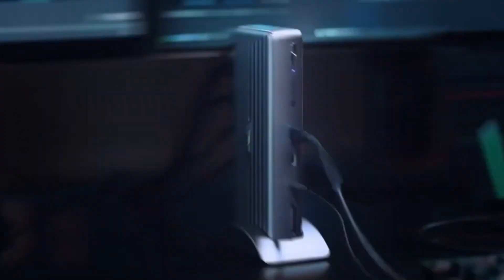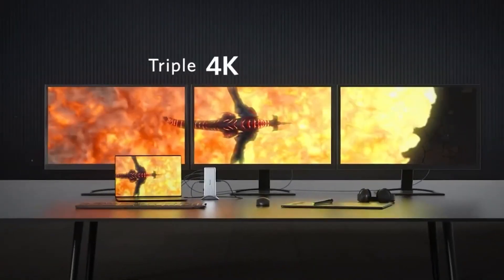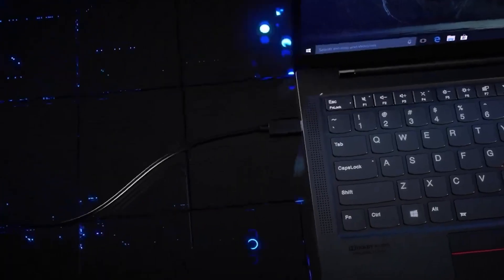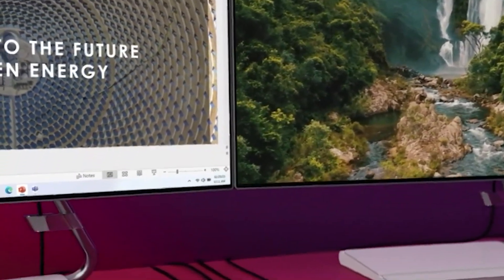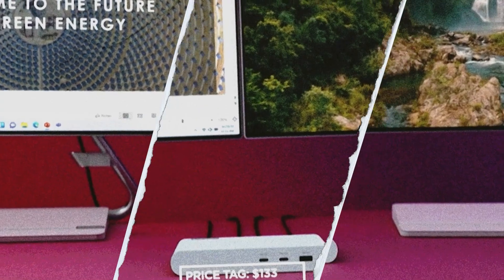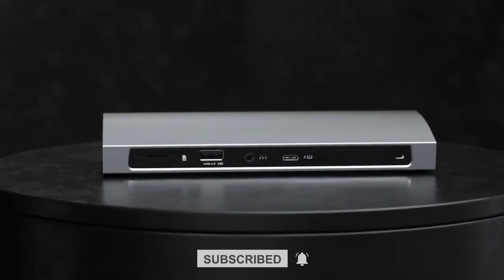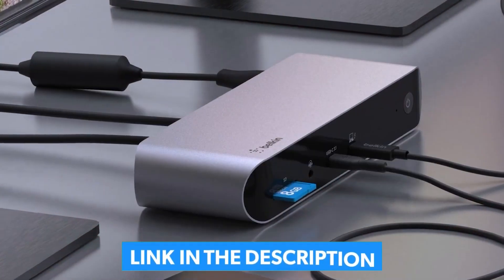I hope this video helped you find the perfect Thunderbolt 4 docking station for your setup. If you found this list useful, don't forget to hit the like button and subscribe to stay updated on the latest tech reviews and recommendations. I recommend checking out the Belkin Connect Thunderbolt 4 docking station for its reliable performance and extensive connectivity options. Let me know in the comments which docking station caught your eye, or if you have any favorites that didn't make the list. All the products mentioned are linked in the description below for your convenience.